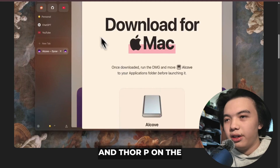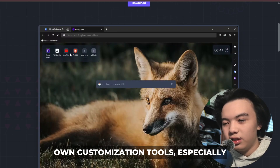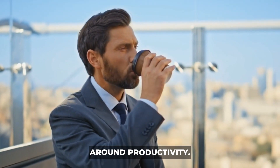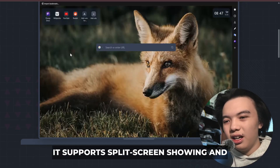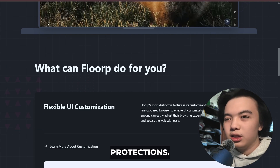ThoreP, on the other hand, is built on Firefox but adds its own customization tools, especially around productivity. It supports split screen browsing and advanced sidebar tools and strong privacy protections.